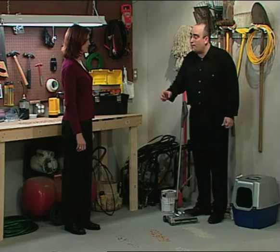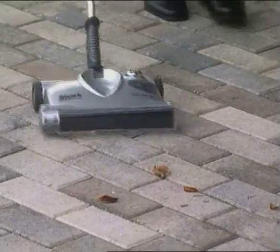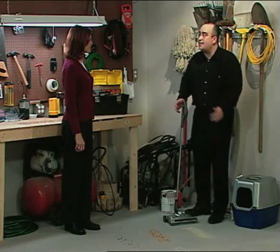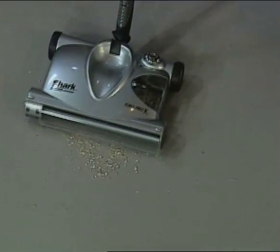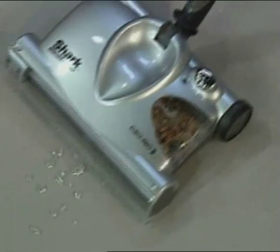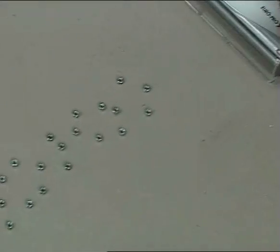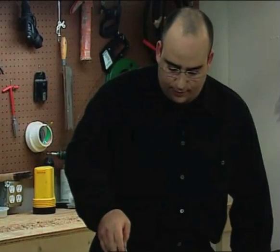We use the Shark Cordless Sweeper all around the home — even outside on the patio. Let's put it to the test in the garage. Kitty litter — now, that's one of the toughest things out there. No problem whatsoever. How about some wood chips over here? Here I have something that's usually a real problem: broken glass. That could be very dangerous. Even some screws — it just eats it right up. None of that metal is going to hurt it either. Nothing stops the Shark Cordless Sweeper.